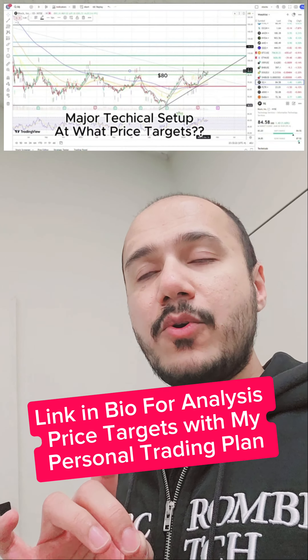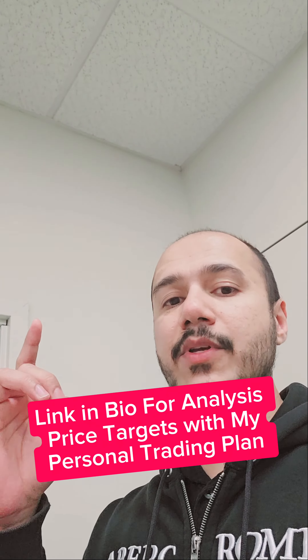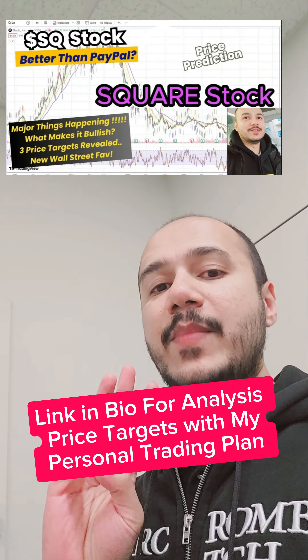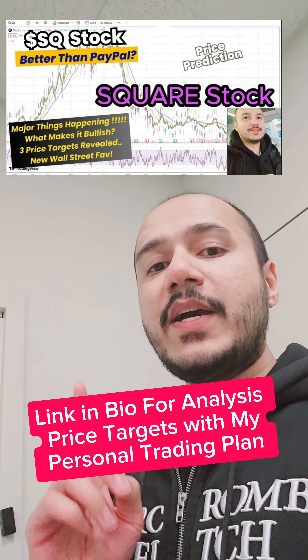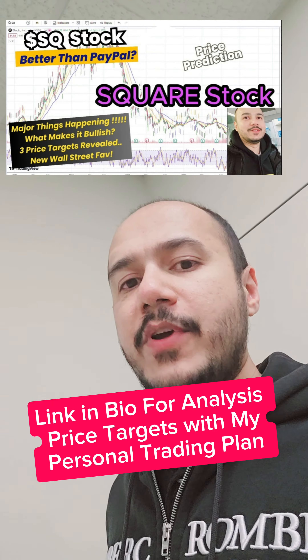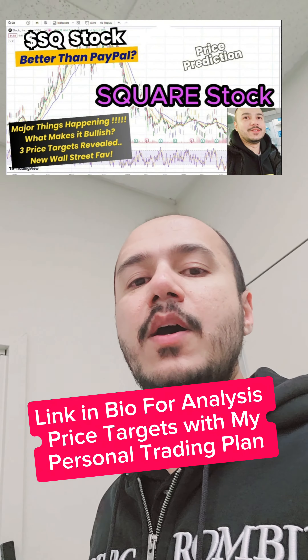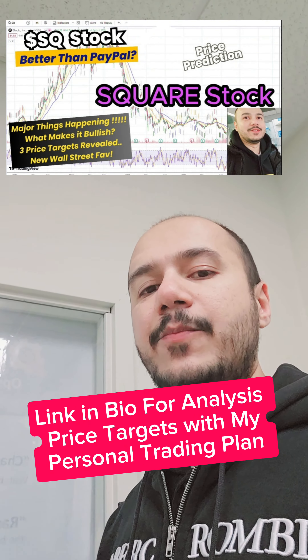If you haven't watched my analysis, please make sure to go to the link in the bio and look for these videos — one is for Tesla and one is for Square. Square is very bullish and I have three price targets for Square stock, so make sure you don't miss those. We are tracking Tesla very nicely as well, so make sure to like and subscribe and I will keep you guys posted for more stocks.